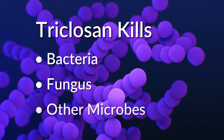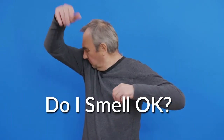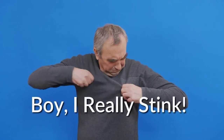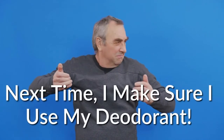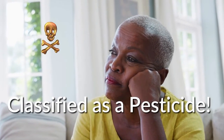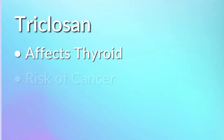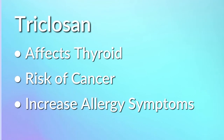Last on our list is triclosan, an antimicrobial agent that kills bacteria, fungus, and other microbes. This is the main driver behind the deodorant part, since it is the presence of those elements which actually produce the notorious body smell — the chief function of triclosan is to reduce that odor. Believe it or not, triclosan is classified as a pesticide by the FDA and a probable carcinogen by the EPA. Triclosan is known to affect your thyroid, increase your risk of cancer, and amplifies symptoms associated with hay fever and allergies.